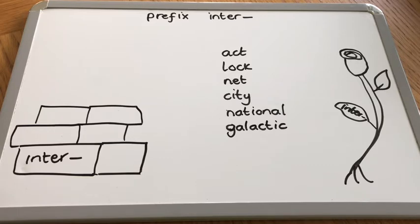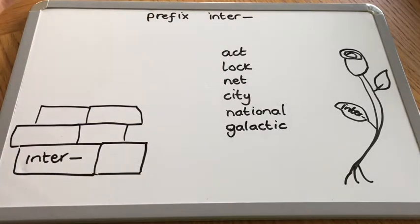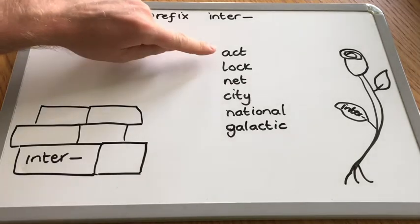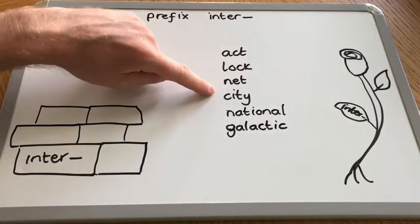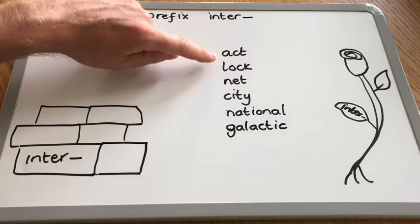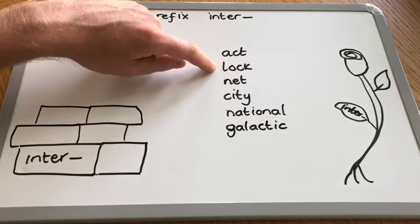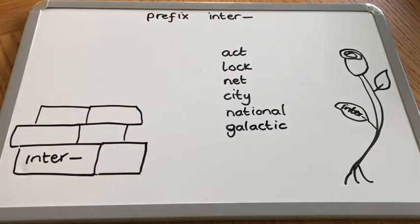To help us with this, we have six root words to get started with. Our first three root words are all one syllable, nice and straightforward: act, lock, and net. Of course, to act is to do something. To lock - and if we used our un- prefix, you could do the opposite: unlock. And a net, a fishing net. Sometimes nets talk about how things are structured, where there are lots of parts joined together.